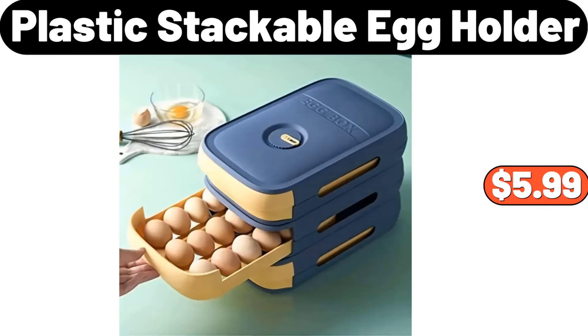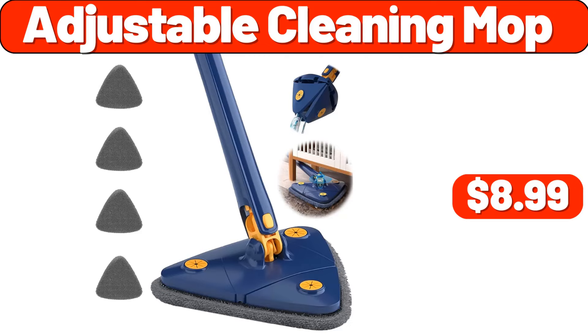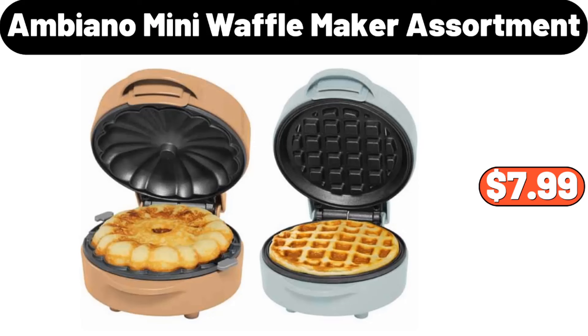Colorful Flame Air Aroma Diffuser Humidifier, $15.95. Plastic Stackable Egg Holder, $5.99. Ceramic Tissue Box, $11.99. Adjustable Cleaning Mop, $8.99. Coat Rack, $29.99. Ambiano Mini Waffle Maker Assortment, $7.99.